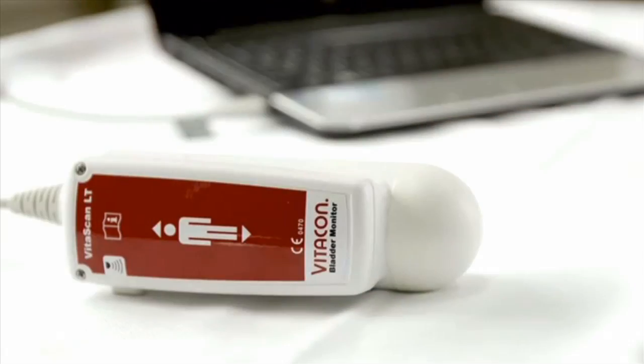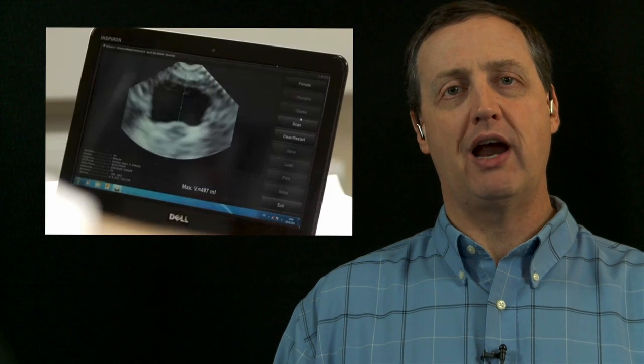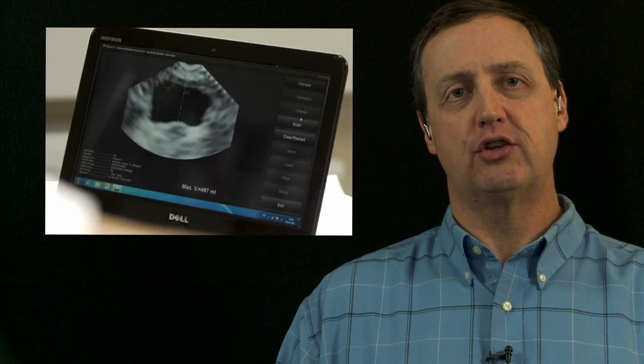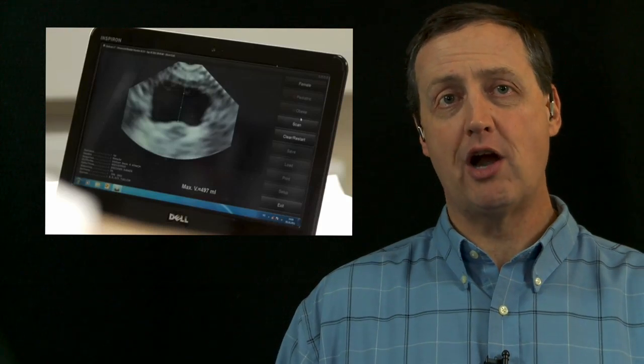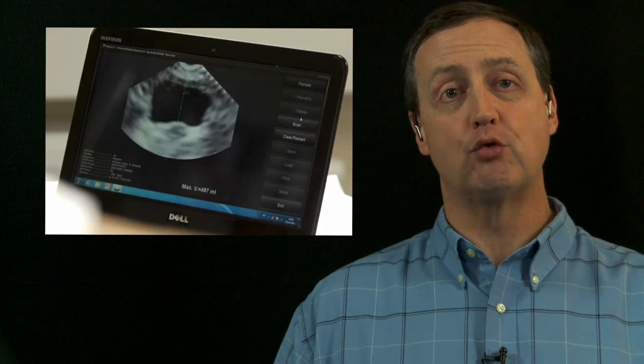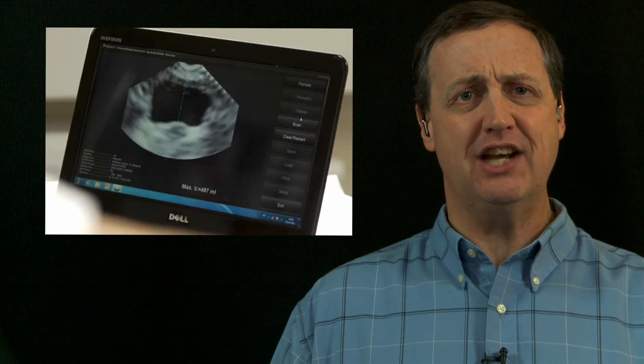Vitacon, a company out of Trondheim, Norway that was founded in 1985, has been producing bladder scanning ultrasound devices for some time. The advent of the USB-based system is important because it can work with any Windows-based computer with a USB port, and the installed software helps to bring this information to the healthcare professional. This brings the bladder scanning tool into a much more affordable target marketplace, including smaller and rural health centers and the home healthcare arena.